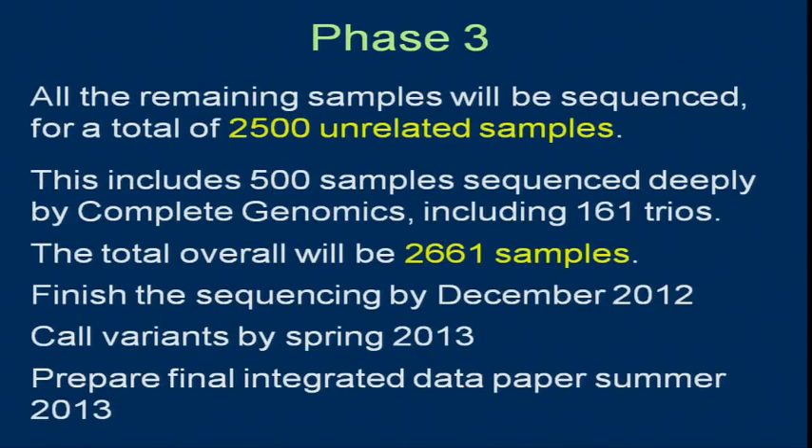Phase three is the final phase with all the remaining samples — that's going to be 2,500 unrelated samples. This includes 500 samples being sequenced deeply by Complete Genomics, including 161 trios, meaning the kids of those unrelated parents, so there will be 661 samples eventually. The sequencing is planned to be done by December 2012, with variant calling by spring 2013, and an integrated paper that summer.